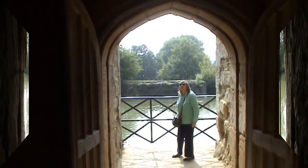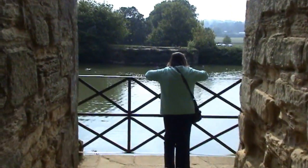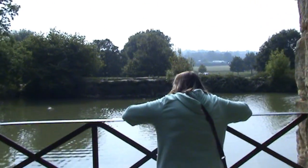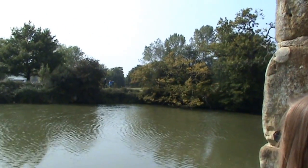Anyway, moving on. This is a better view of outside than from inside the dungeon.